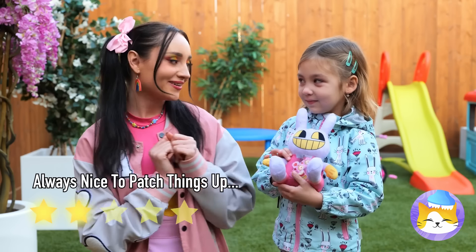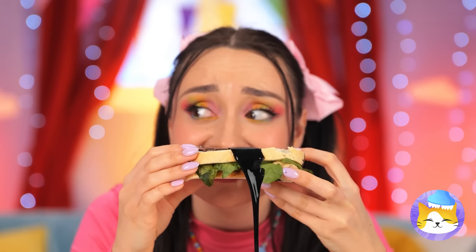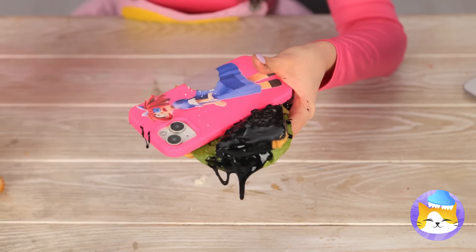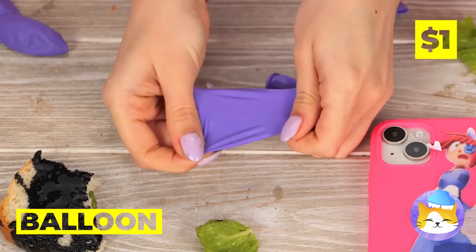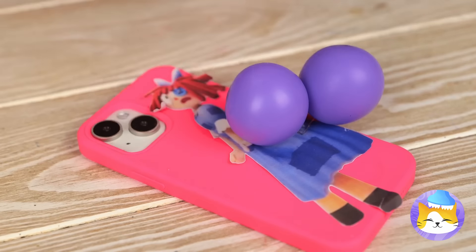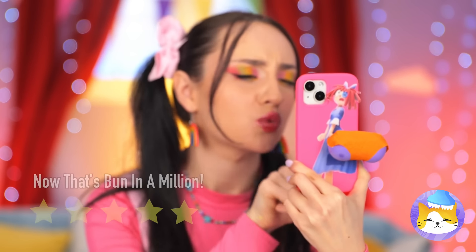Now isn't that nice? Hungry? We got just the thing. That's one tough sandwich — what's in it anyway? A phone? Silly Ragatha, let's fix her up. All we need's a balloon, or two. Now let's fit you for a bikini — they're so squishy. And the phone works too.